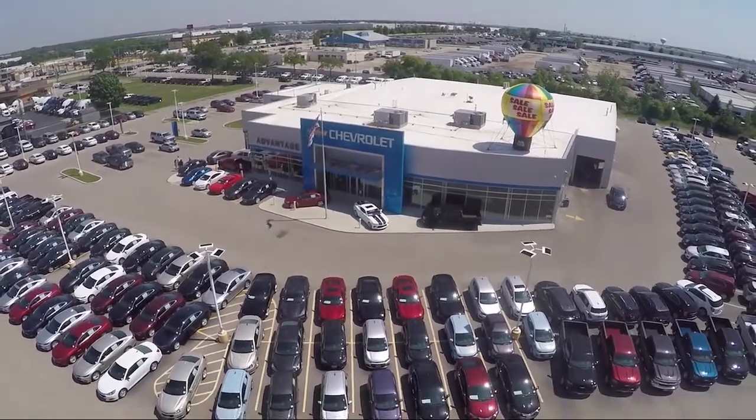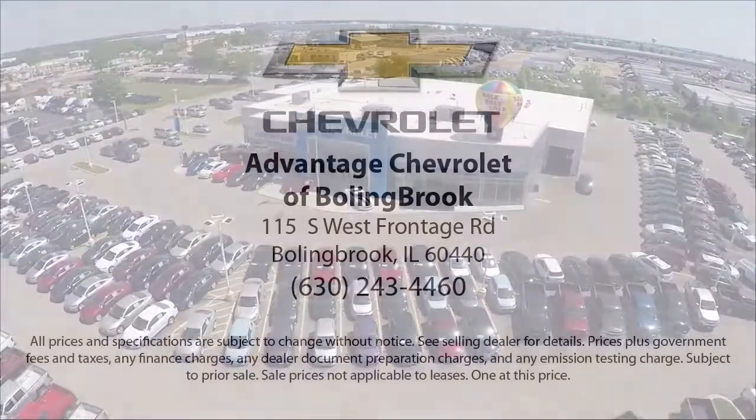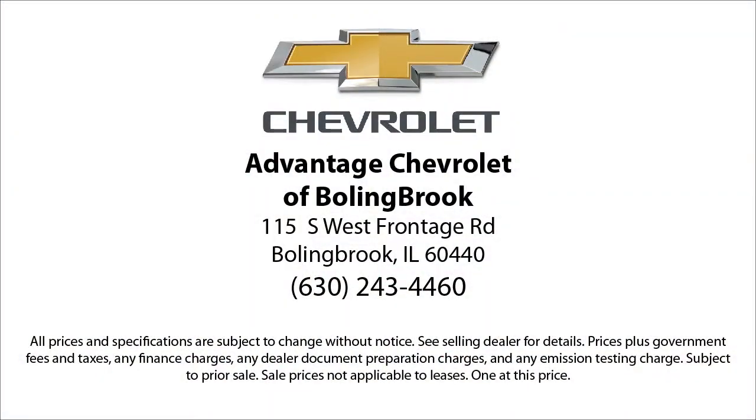Here at Advantage Chevrolet of Bolingbrook, we have been satisfying customers since 1999. We go above and beyond to make sure that you have the best possible shopping experience. We even offer pickups from O'Hare and Midway airports for our customers.